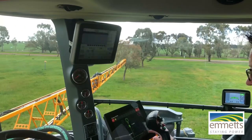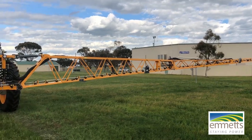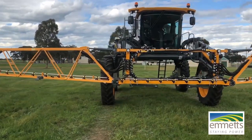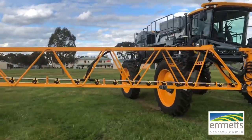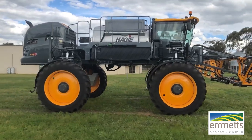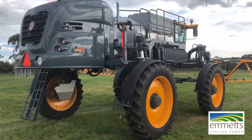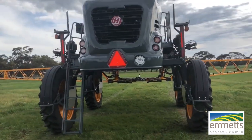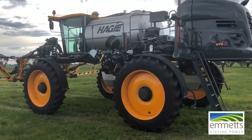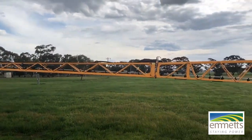Well there it is guys — a quick look at the cab of the Hege STS-16. Now that we've had a look in the cab and a chat with Kevin about the machine, we'll give you a quick walk around to show you the actual machine itself, and then we'll wrap it up. There it is guys — the Hege STS-16 sprayer. Joel Fowler for Emmets.